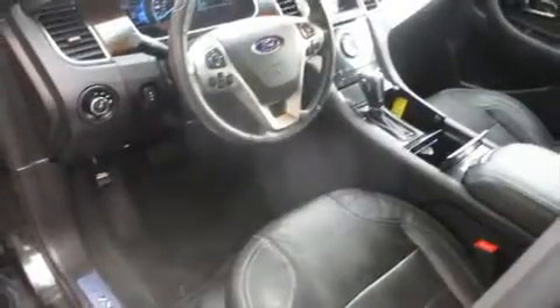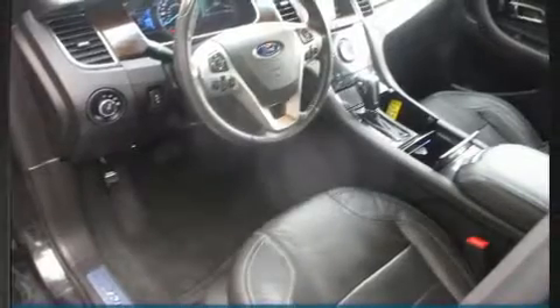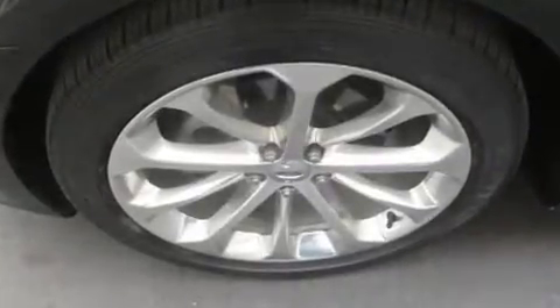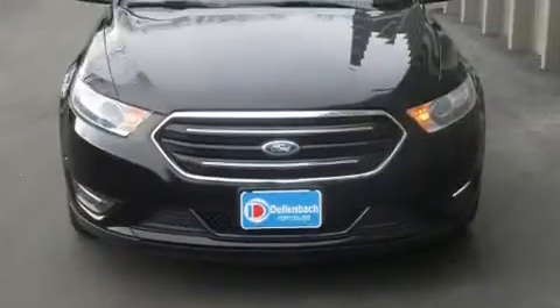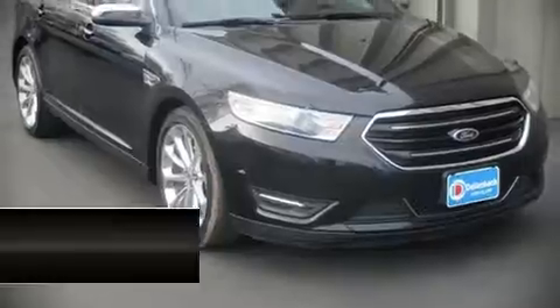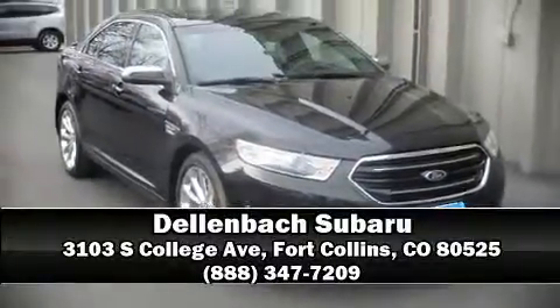Ford ensures the safety and security of its passengers with equipment such as dual front impact airbags, head curtain airbags, traction control, brake assist, ignition disabling, and four-wheel disc brakes with ABS and electronic stability control supplementing mechanical systems. You'll maintain precise command of the roadway. Stop by our dealership or give us a call for more information.